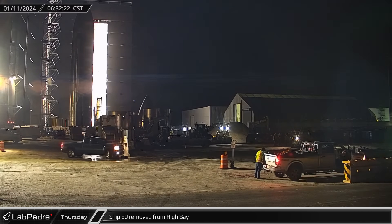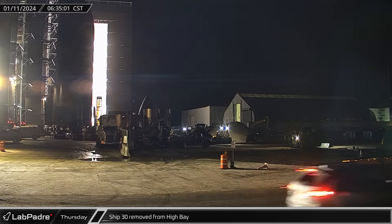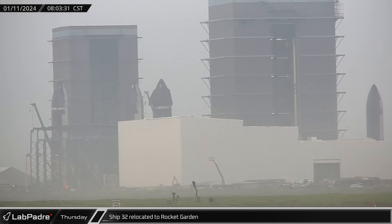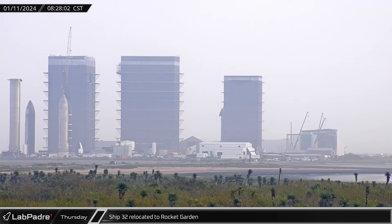A few hours later, Ship 30 was rolled out of the high bay, joining Ship 31 outside the ring yard for the next phase of the ship shuffle. Ship 32 was brought onto Highway 4 before taking the turn onto Remedios Avenue and being set down in the rocket garden.